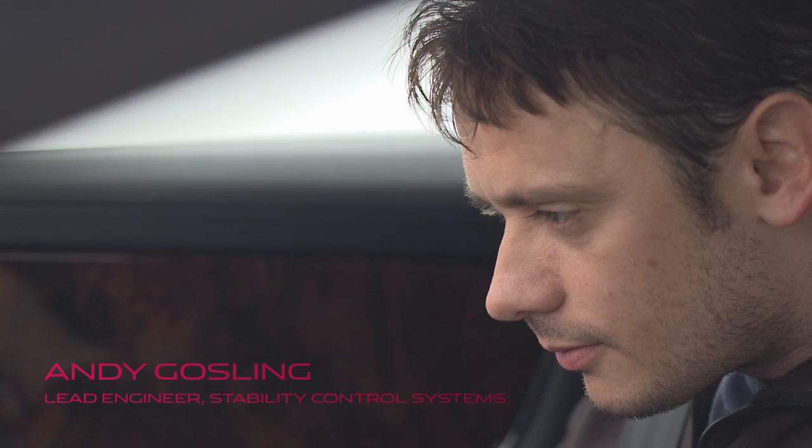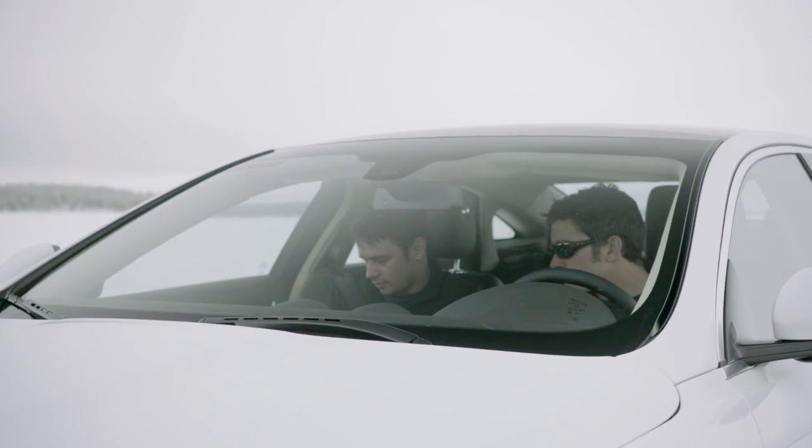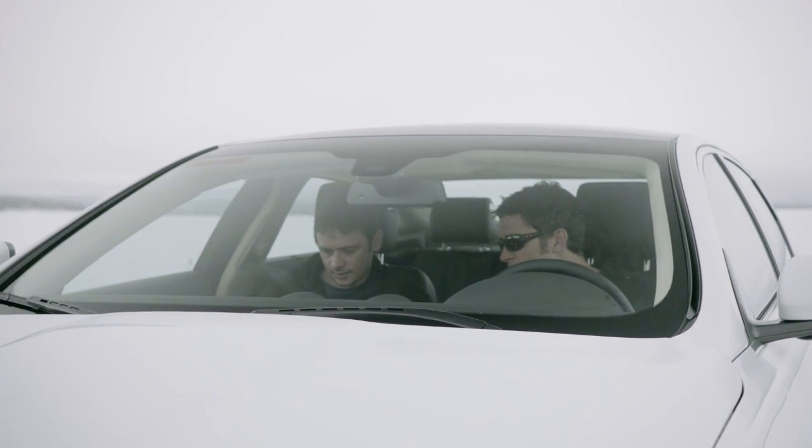The calibration that we've done makes it more rear-wheel drive. That's what Jaguar customers love — that's the way we wanted it and that's what we've achieved.